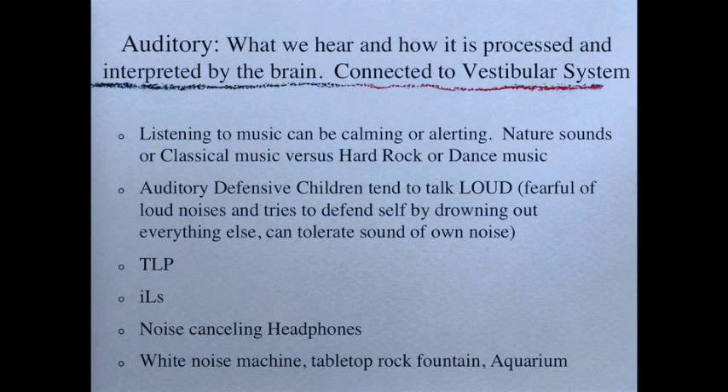Auditory defensive children tend to talk loudly because they are fearful of loud noises — they're trying to drown out everything else with one of the few sounds they can stand, which is their own voice. TLP and ILS — the Therapeutic Listening Program and the Integrated Listening System — are specialized listening programs with specially recorded music listened to with very specific headphones that help retrain the brain in how to listen and hear. We do have therapists trained in these systems here at Bothell Pediatric and Hand Therapy. These must be used in a very specific way, as they are working on restructuring the neurological system.